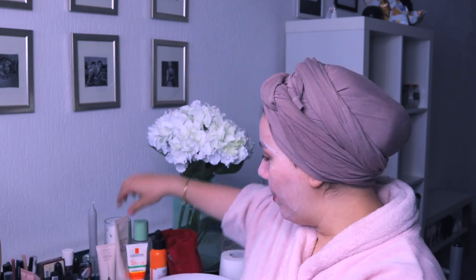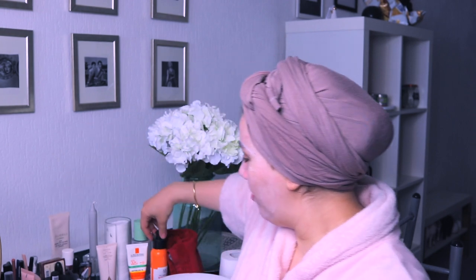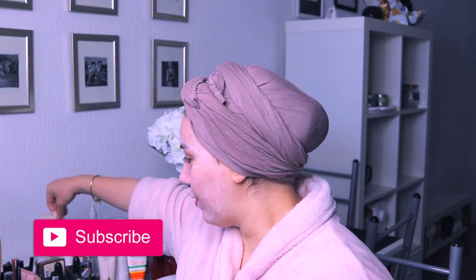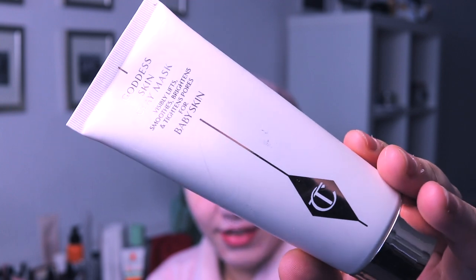So I woke up and I washed my face with my favorite cleanser. After washing my face, I peeled off my skin with my favorite Google Revealing Liquid Peel from The Body Shop. I applied one of my favorite masks, which is what I have on at the moment — the Goddess King Clay Mask by Charlotte Tilbury.